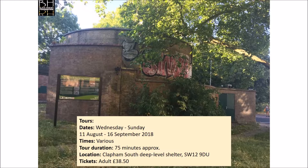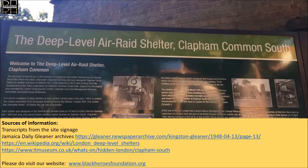There are tours being held. They commence on the 11th of August 2018 and are on for about a month, and the tickets will cost adults £38.50. I would like to thank you all for listening to this presentation. We've tried to keep the information as accurate as possible, and I would like to invite you to visit our website at www.blackheroesfoundation.org. Thank you for watching and listening to this presentation.